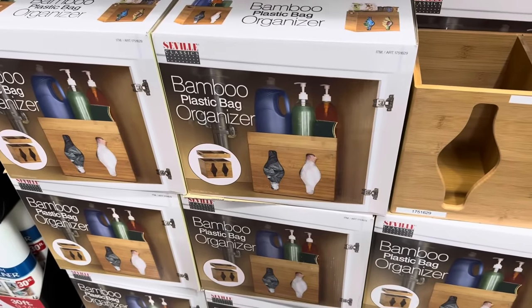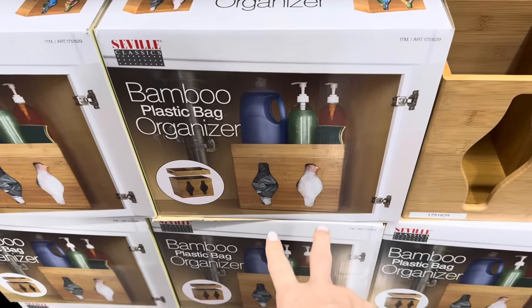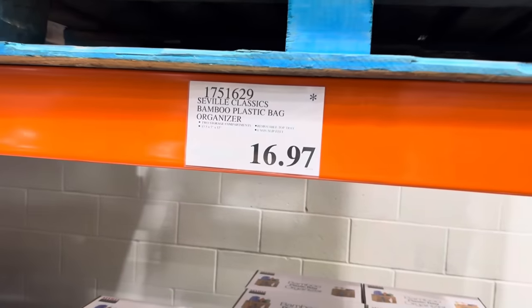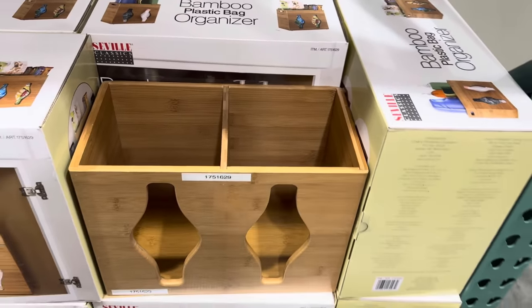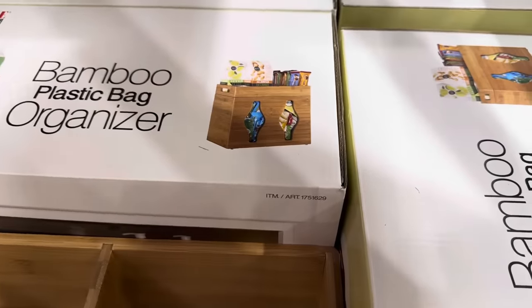Going on clearance over here — the bamboo plastic bag organizer. This is cool because you can set something on the top of it. Put your plastic bags in there. It even looks like they've got their trash bags going on. It's limited time and it's $16.97. Here it is in real life without its little top on — sad, it's missing its hat. But someone's put snacks in there. Skip the bags, snacks — that's the way to go.